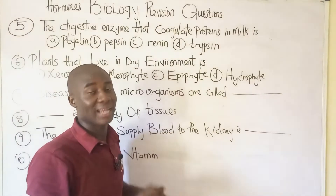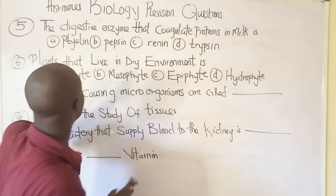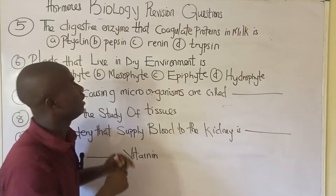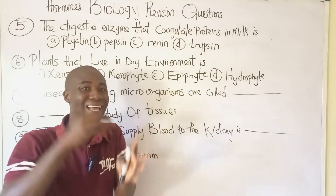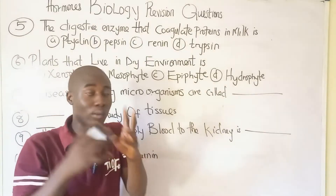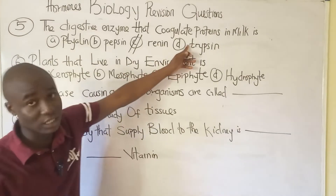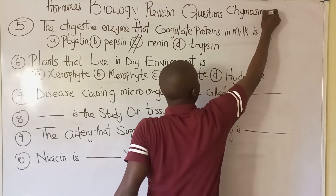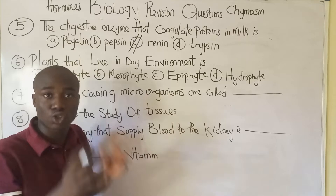Question number five: the digestive enzyme that coagulates proteins in milk is called rennin. It is not pepsin, not ptyalin, not trypsin — it is rennin. Rennin can also be called chymosin.